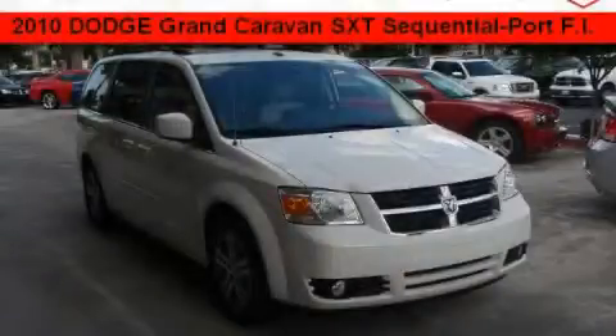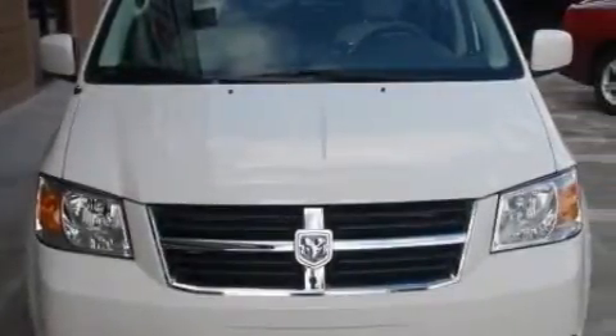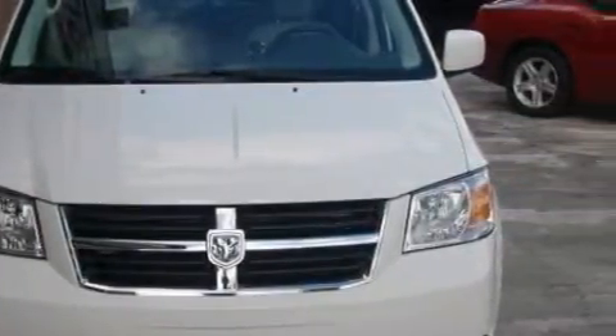This is a brand new 2010 Dodge Grand Caravan — enough comfort and space for the entire family. It features a 4.0 liter 6-cylinder engine and an automatic transmission.